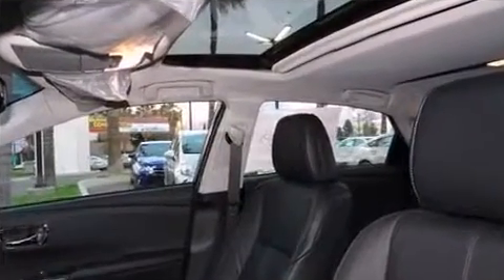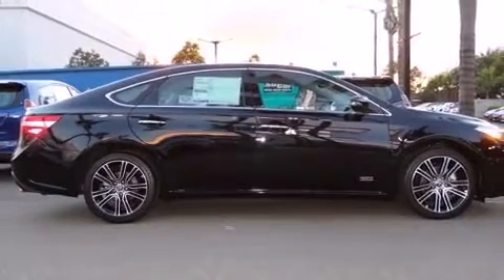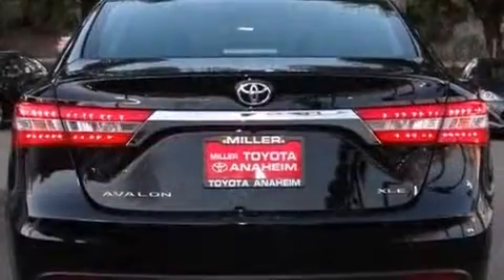For drivers who enjoy the natural environment, a power moonroof allows an infusion of fresh air. Enjoy your favorite music via the stereo system, which includes a CD player with MP3 capability, steering wheel-mounted audio controls, and nine speakers, providing excellent sound throughout the cabin.